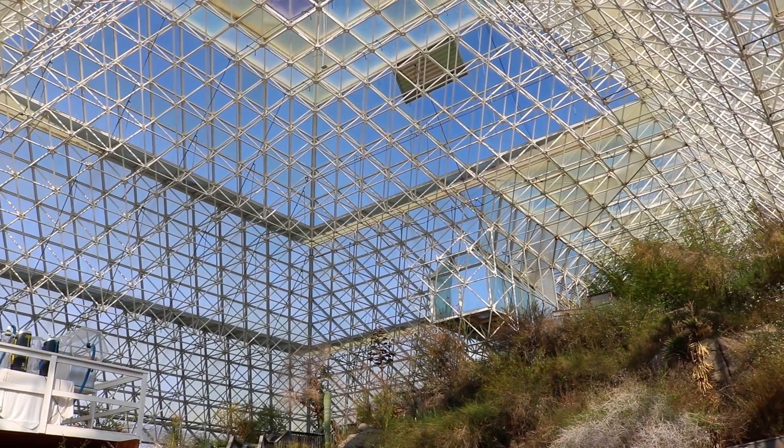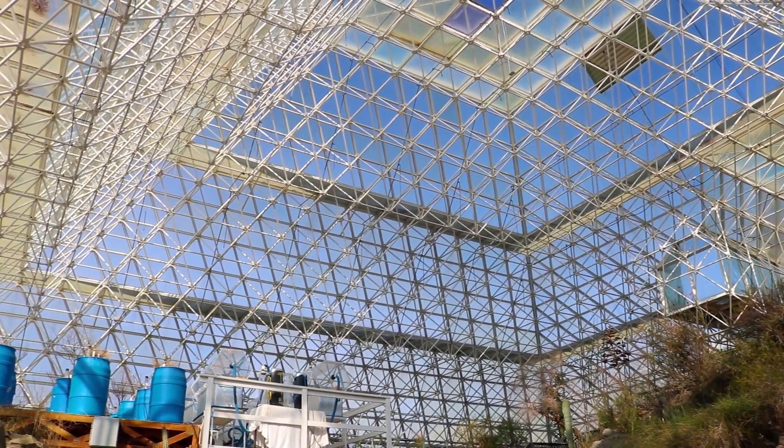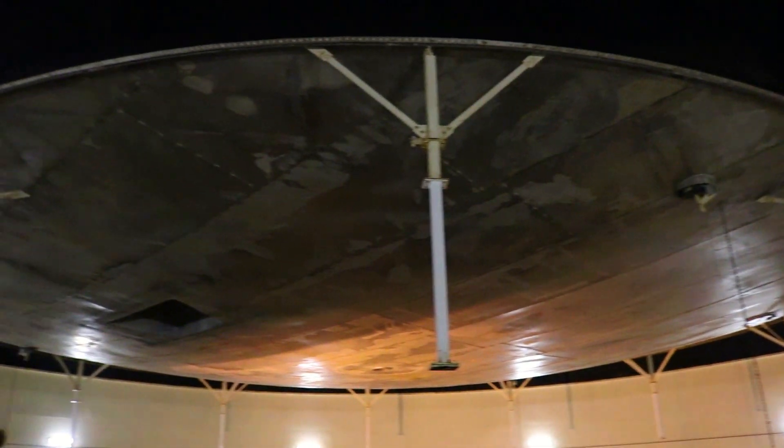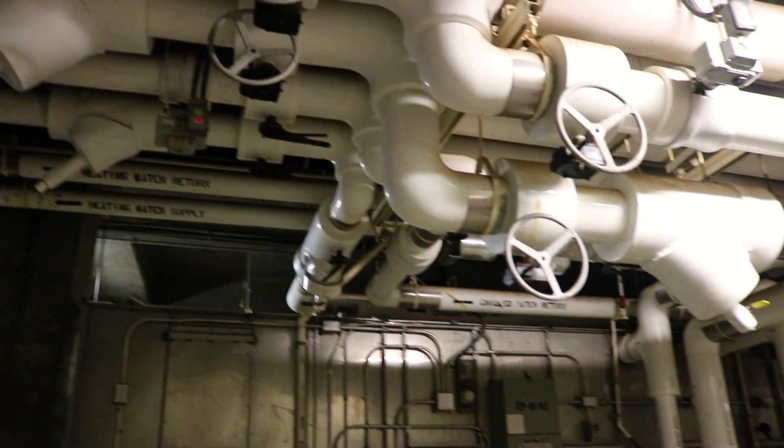Biosphere 2 was built from 1987 to 1991 and the original vision was to see if we could build a structure that would allow human beings to live in a closed system for a lengthy period of time. Could they grow enough food to sustain themselves? Would their atmosphere be breathable and reusable? Would they have enough water to recycle and reuse over a long period of time? The goal being that whatever was learned here might influence humanity's future colonization of the moon, Mars, or other bodies in the solar system.